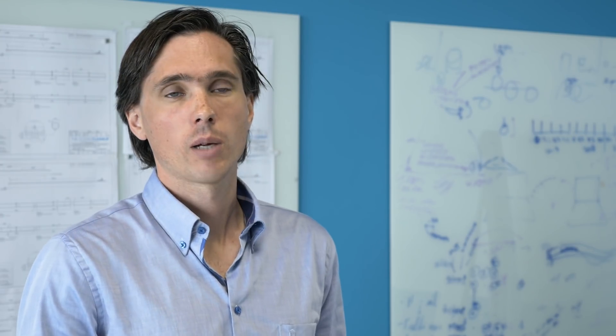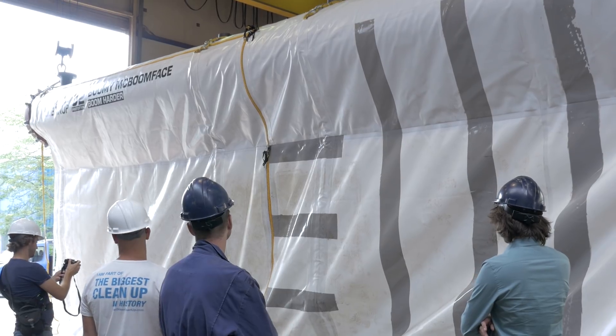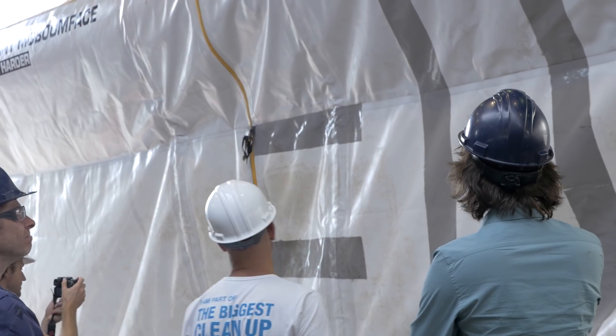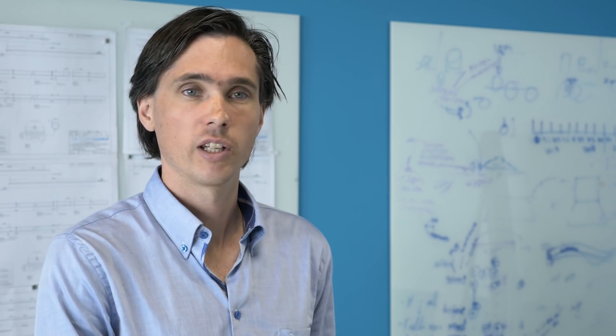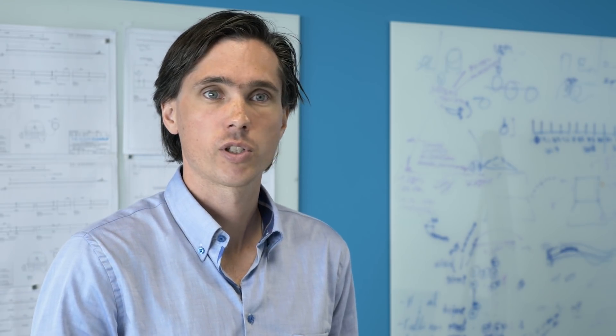We are also testing the application of anti-fouling coating on the screen. Part of the screen is coated and a part is not, so we can see the differences in marine growth we will encounter on the screen. Because in the Pacific system we want to prevent marine growth as much as we can.